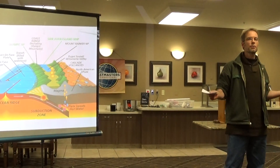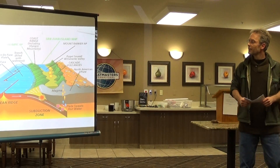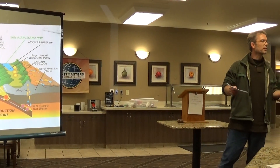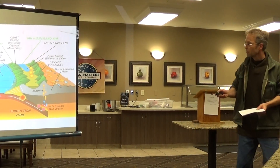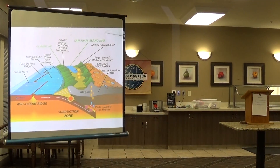So who knows what a subduction zone is? We're basically living on one, and sometimes it rumbles, so we kind of hope it's not coming too soon. So a quick recap of a subduction zone, which has a lot to do with the rocks I studied.